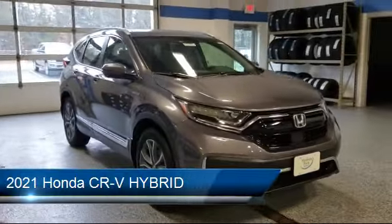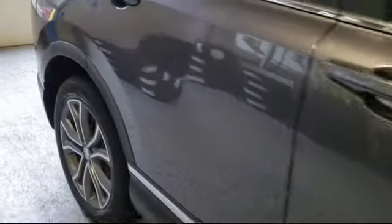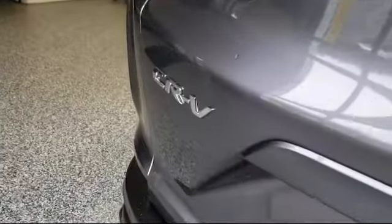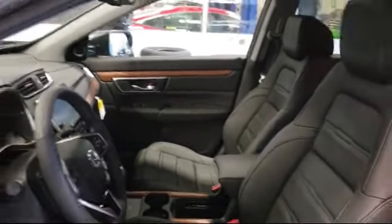It comes equipped with Privacy Glass, Lane Departure Warning, Cross Traffic Alert, Lane Keep Assist, Rear Spoiler, Leather Seating, Heated Front Seats, All Wheel Drive, Bluetooth Smartphone Integration, and Stability Control.